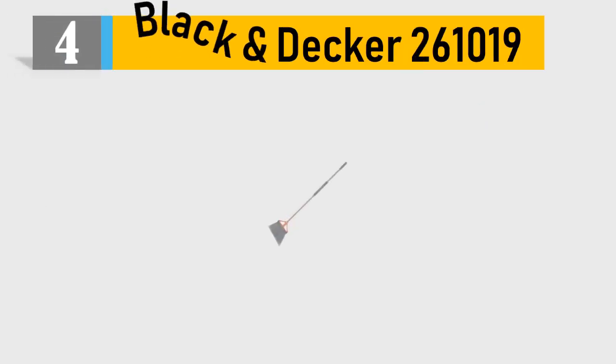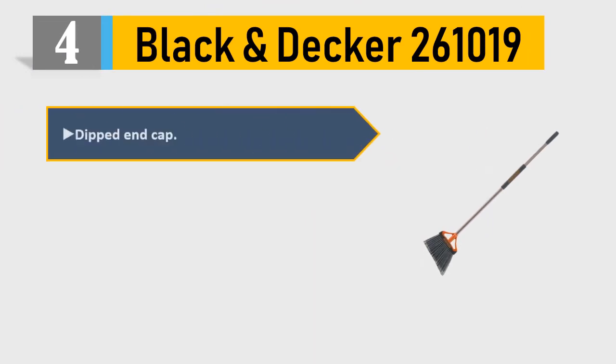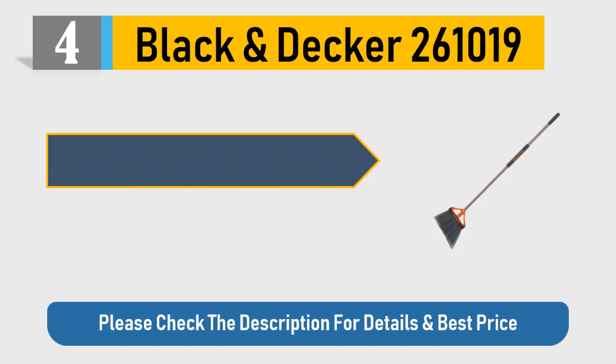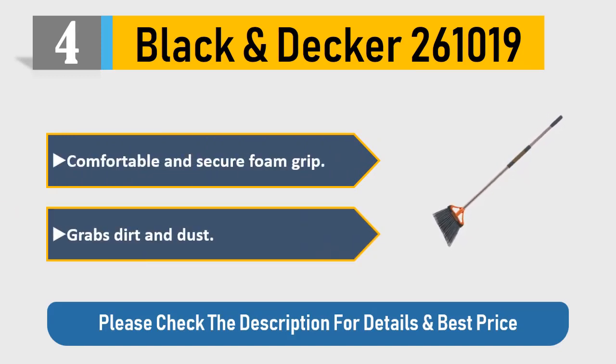Number 4: Black & Decker. Dipped end cap rubber bumper reaches into tight spaces. Comfortable and secure foam grip grabs dirt and dust. Please check the description for details and best price.